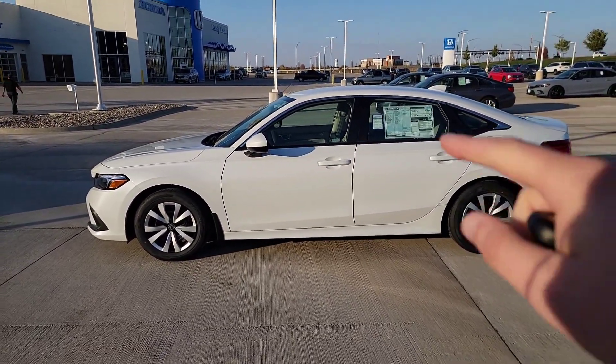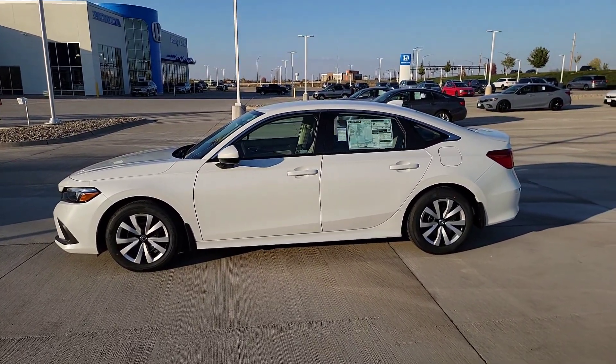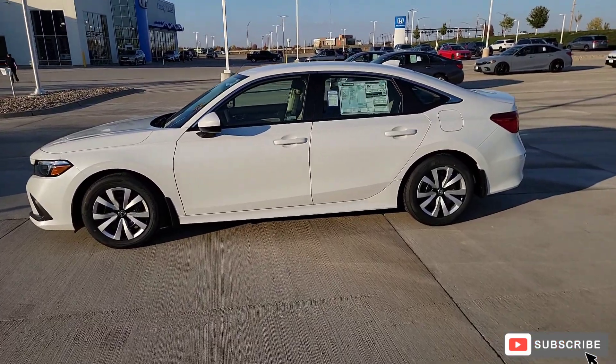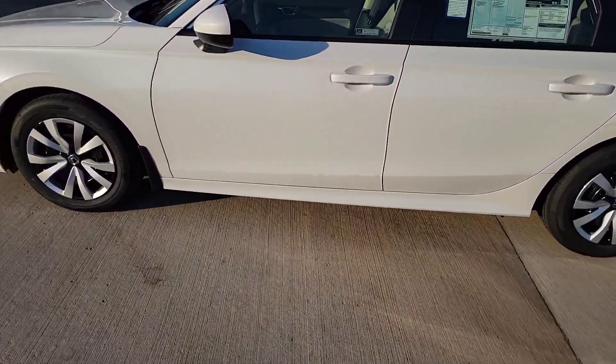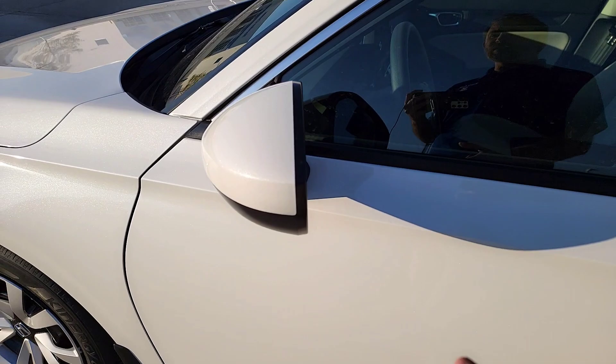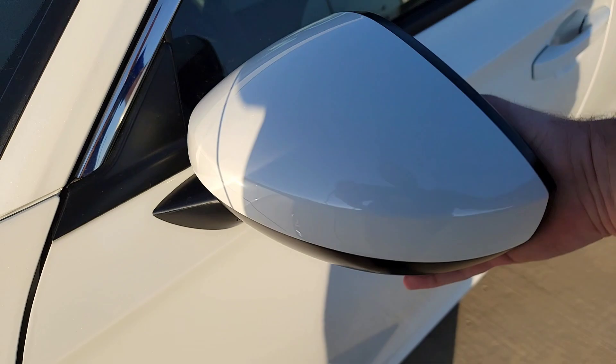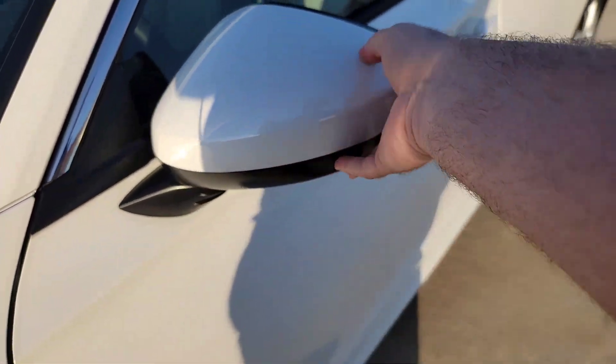You can see a body color door handle and a little bit of chrome trim along the top of the windows. Body-colored side mirrors — these are breakaway side mirrors, so if you need to fold them in, that's not a problem. Just push them in; if you bump anything, they pull right back out and you just pop them back into place.